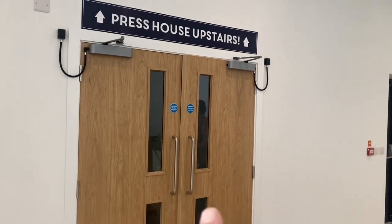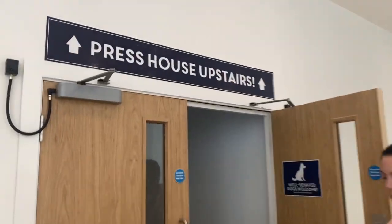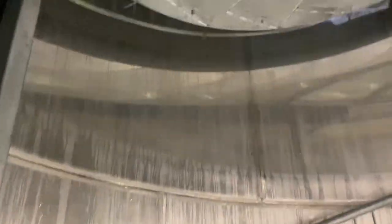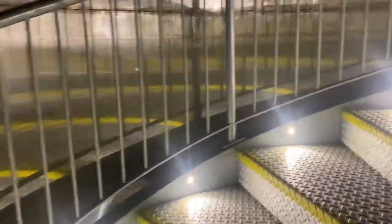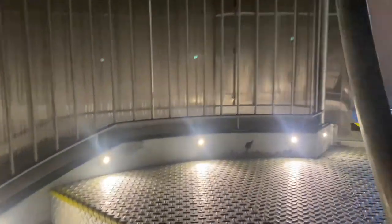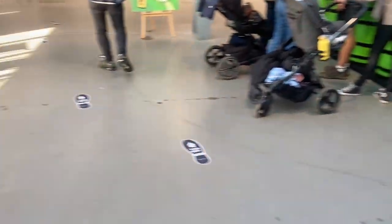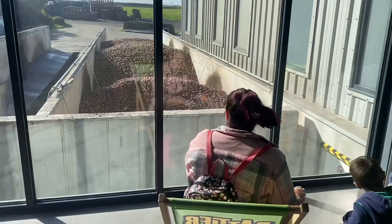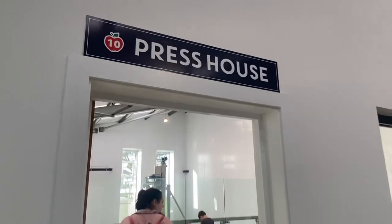Through those doors I can see the press house upstairs. Just for a little bit of information - there is a lift if you would struggle with stairs. Heading up to the press house now. Upon entry there's a tasting area, a counter where you can do some tasting. I like the seating. Look at all those apples out there. Amazing. Heading into the press house.